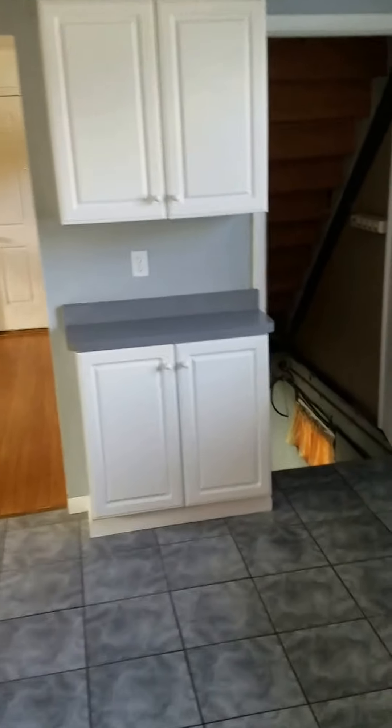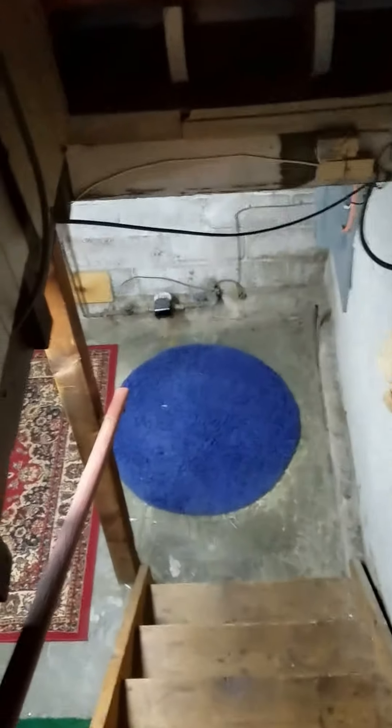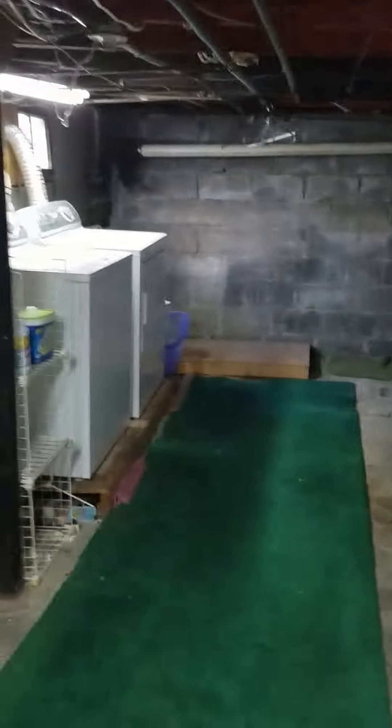Next we'll take a look at the basement. There's a washer and dryer as well, and an additional great storage space — or it could be used as a den, family room, entertainment room, or game room down here. Very big.